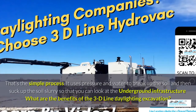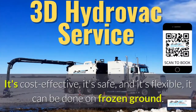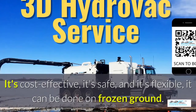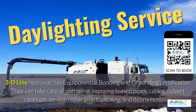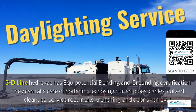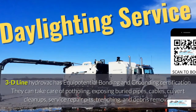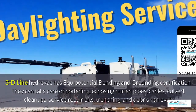What are the benefits of the 3D Line daylighting excavation? It's cost-effective, it's safe, and it's flexible. It can be done in frozen ground up to 40 below zero. 3D Line Hydrovac has full certification. They can take care of potholing, exposed buried pipes, cables, culvert cleanup, service repair pits, trenching, and debris removal.